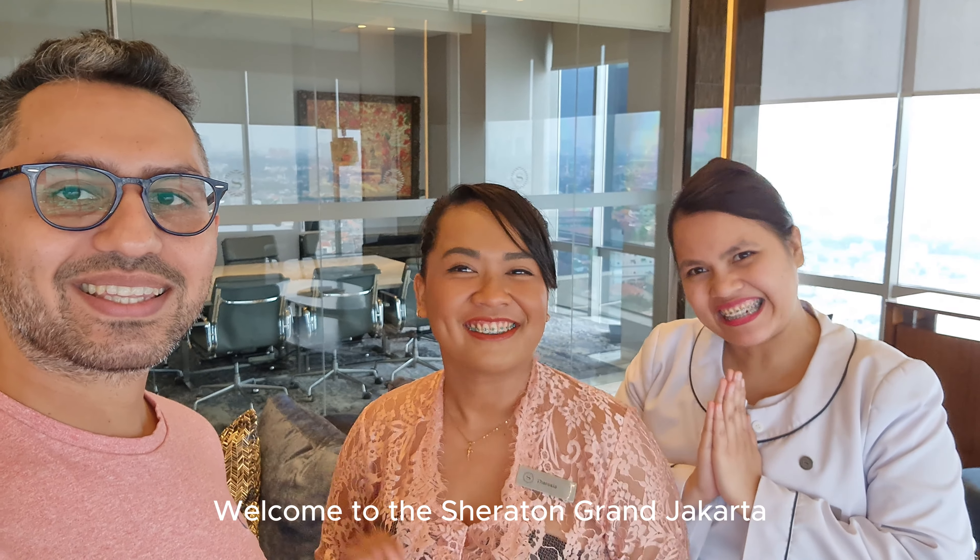Hi, I'm Alex from Liftoff and Travel. Welcome to Sheraton Grand Jakarta. Selamat datang di Sheraton Grand Jakarta. Let's have an explore.